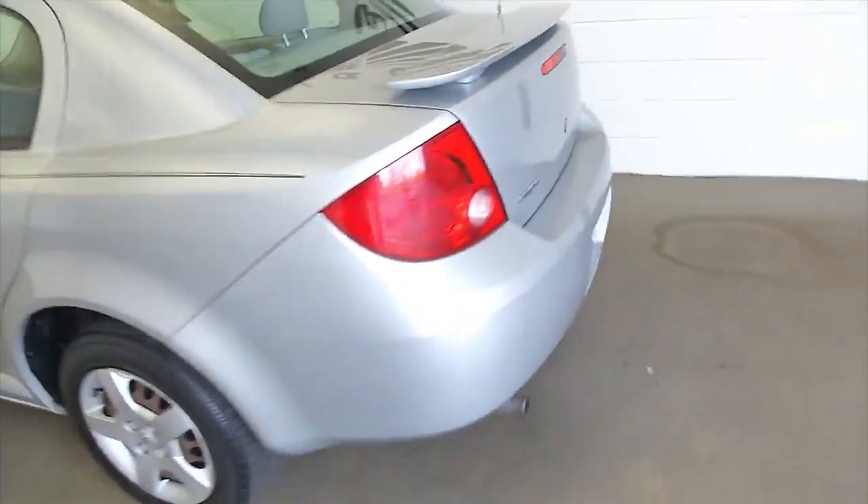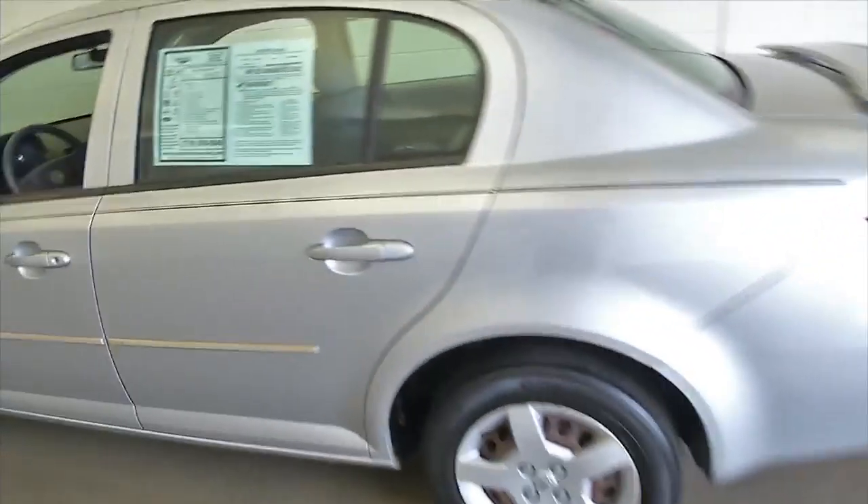This Cobalt has had two previous owners, and in this video walkaround we're going to start at the back of the vehicle, work our way to the front, and help you see the true condition of this Cobalt.